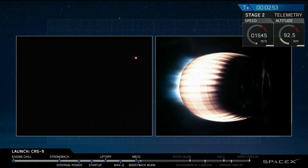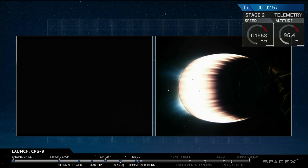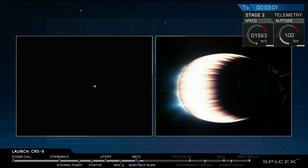Stage two propulsion is nominal. Stage two propulsion looks good.